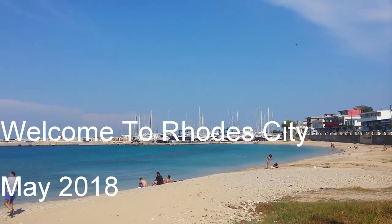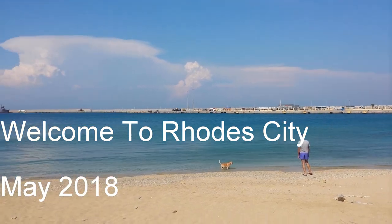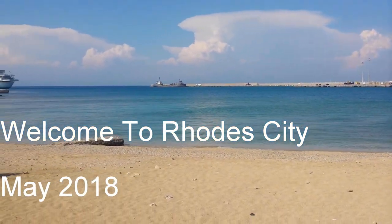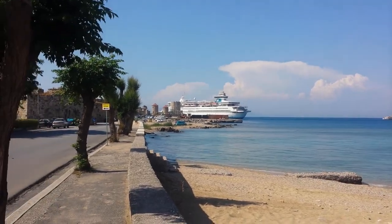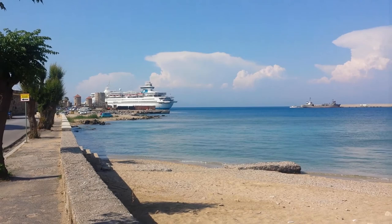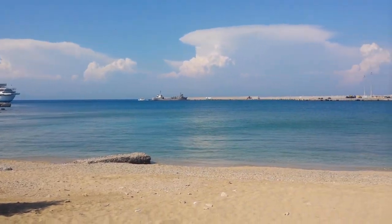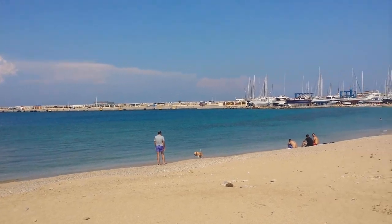Hello and welcome. You may ask yourself, why come to Rhodes City? We're going to hopefully show you right now. We're on the beautiful island of Rhodes in Greece. This is a beach to the right if you are at the tip of the island, and we're about to walk into Old Town.